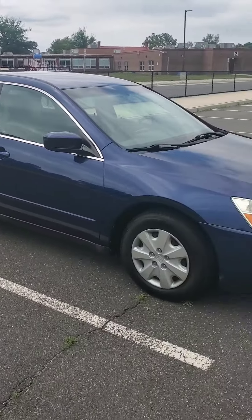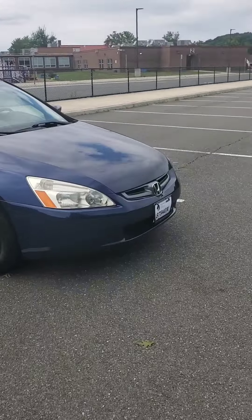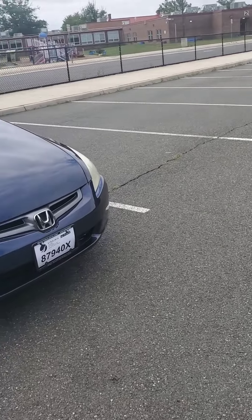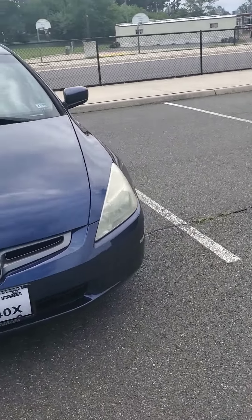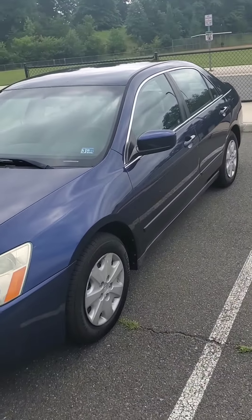This used car market is kind of bad right now, but like I said, I lucked up on a good deal — great deal. Low, low mileage too. Like I said, for a 2004, pretty good. One owner vehicle.